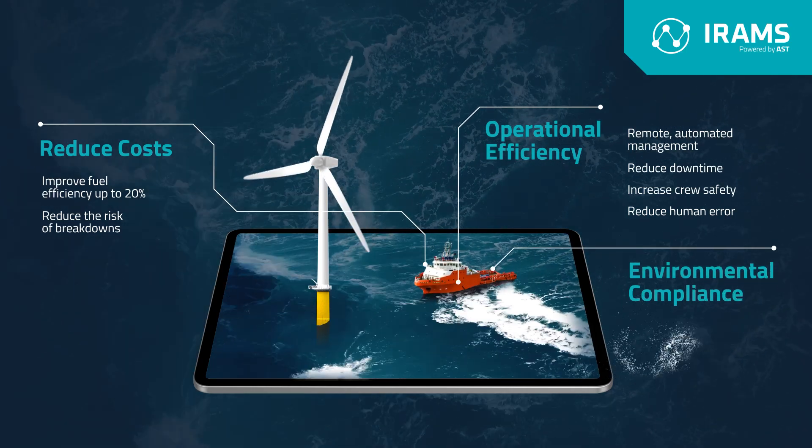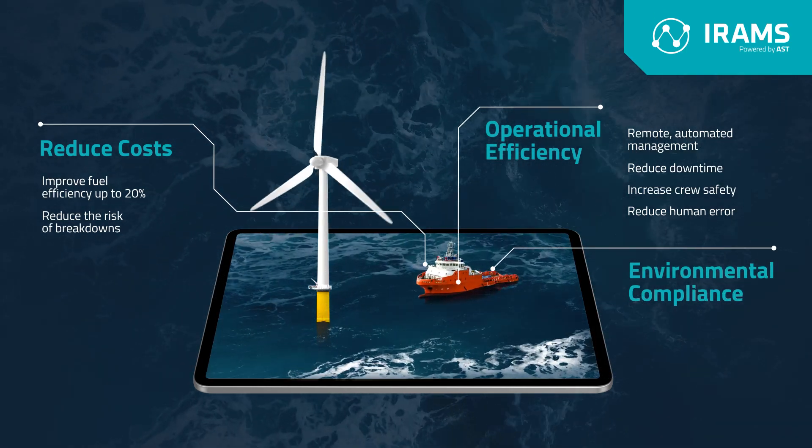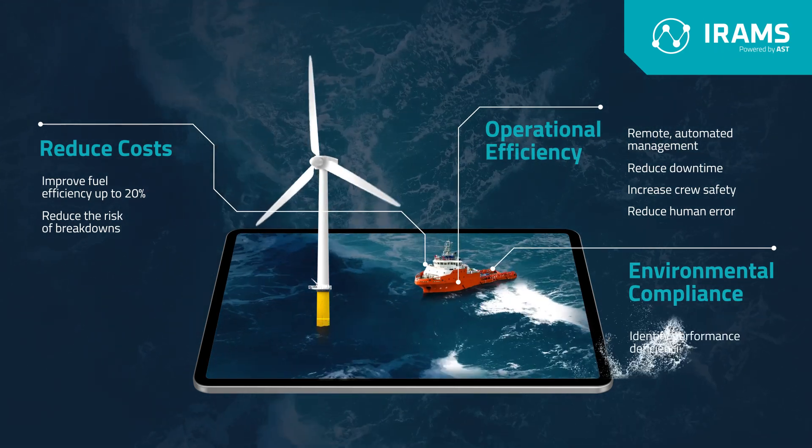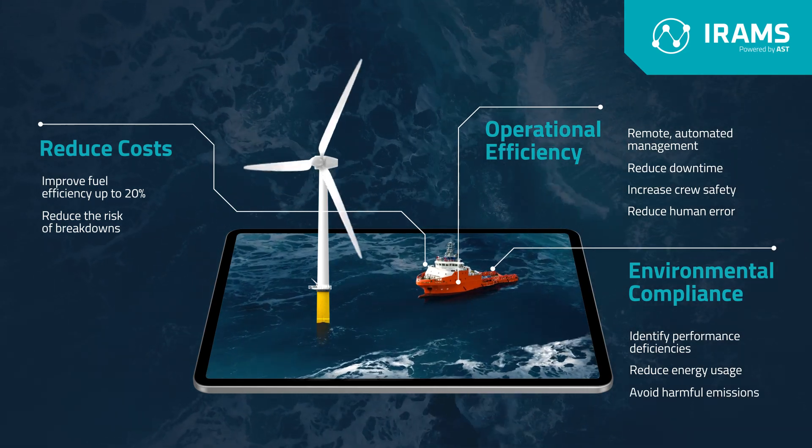Finally, through ensuring environmental compliance, IRAMS can collate data from a range of onboard sensors that allow you to identify performance deficiencies, reduce energy usage and avoid potentially harmful emissions.